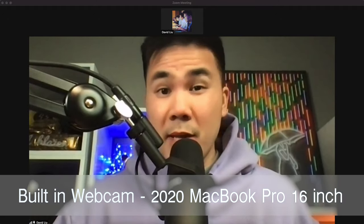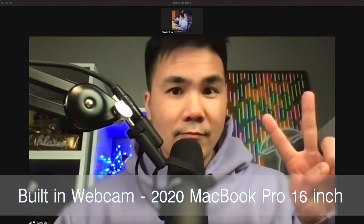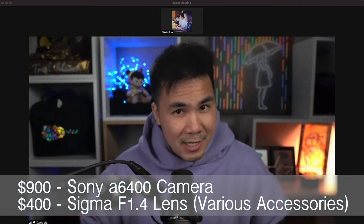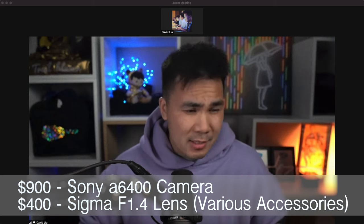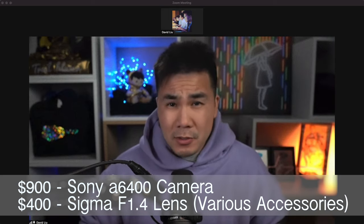This is what your basic MacBook webcam looks like in Zoom. Add in $2,000 of video equipment and that looks like this. And why does a camera lens cost $400 and do you actually need one? Well, this is what it literally looks like if you use an expensive video camera without the additional lens — so you kind of need the lens.